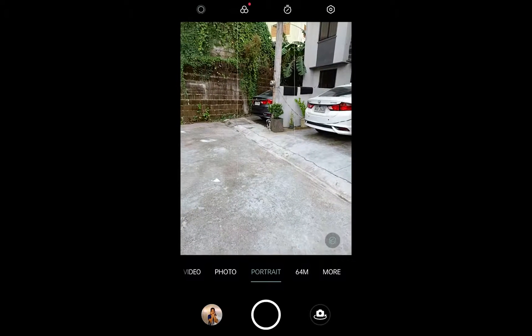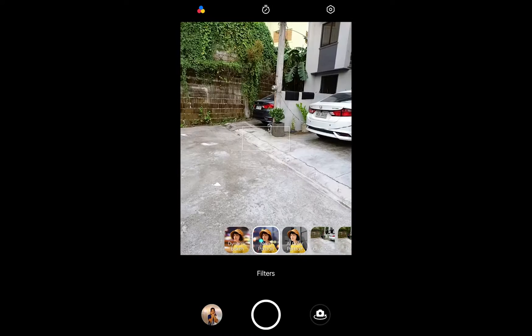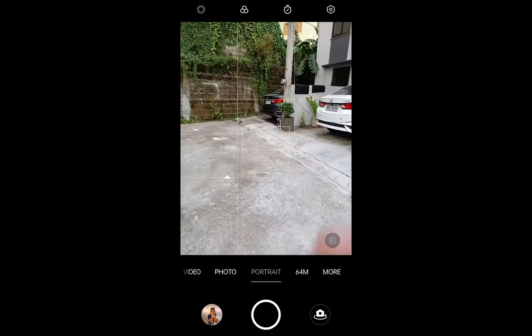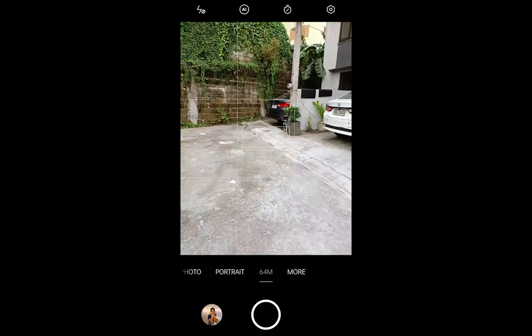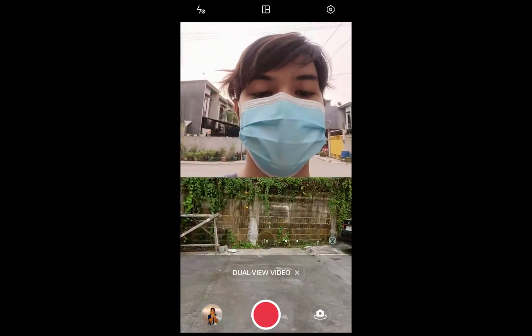Switching to the right leads us to portrait mode, and there is also a 64 megapixel option to shoot in full resolution. In the more tab, we have dual view mode.